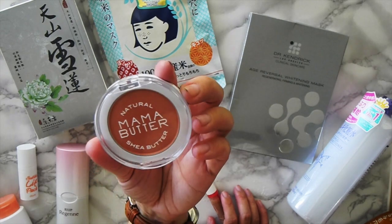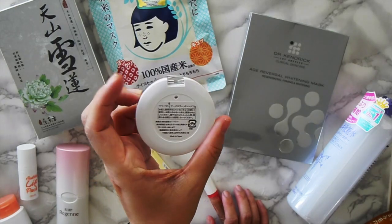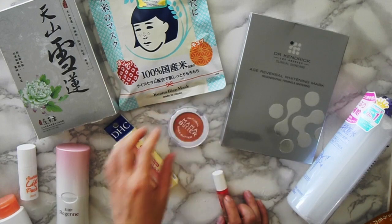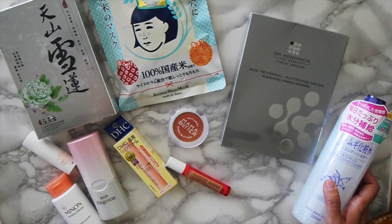The last thing is Mama Butter Blush and I love this color — it looks really, really well on a light Asian skin tone. So yeah, that's my haul. It's a lot. Thanks for listening. Let me know if you have any questions about this stuff and I'll try to do my best to answer.